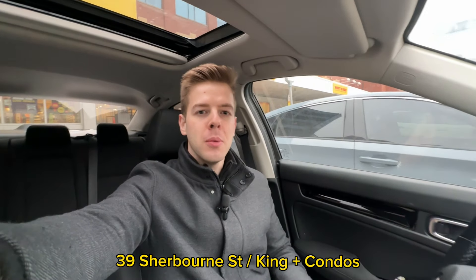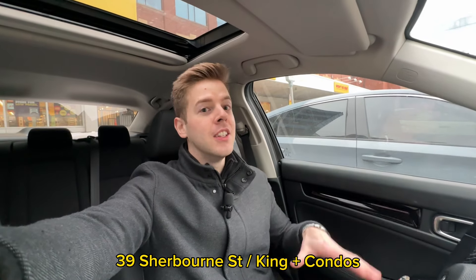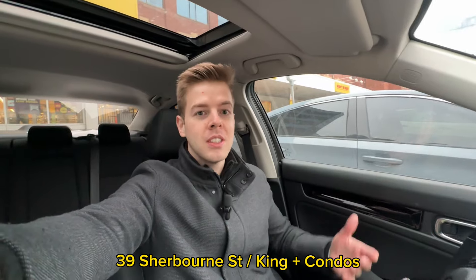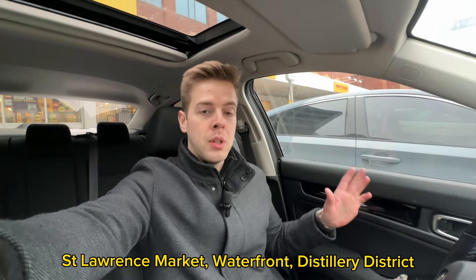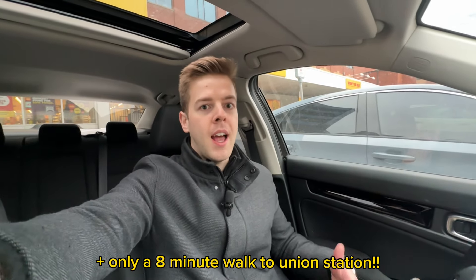Today I'm going to show you what a unit looks like in 39 Sherbourne Street. This is right next to King Street, and the name of the building happens to be King Plus Condos because it's right next to King Street. You're also walking distance to the St. Lawrence Market, the waterfront, and the Distillery District. So you have all these main attractions right by the condo, which is awesome to have whether it's summertime or cold, because you don't have to travel too far to enjoy the things you like.